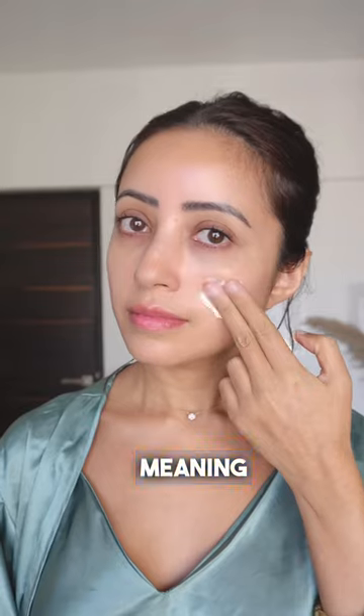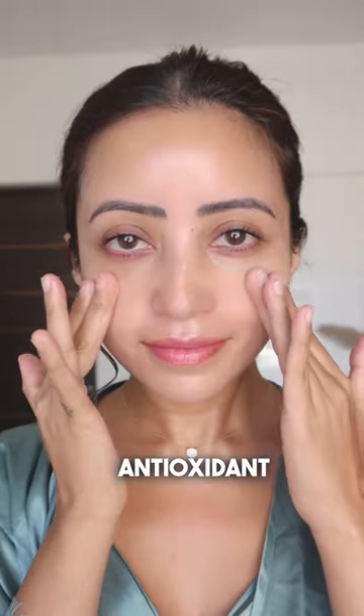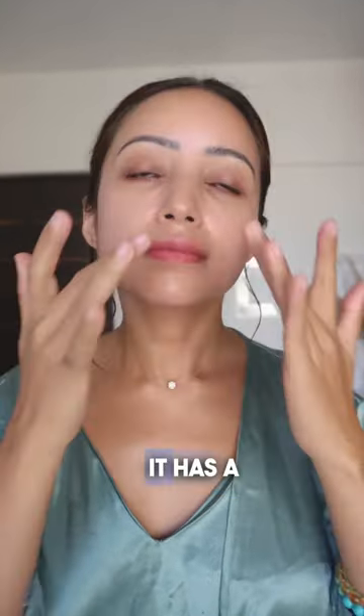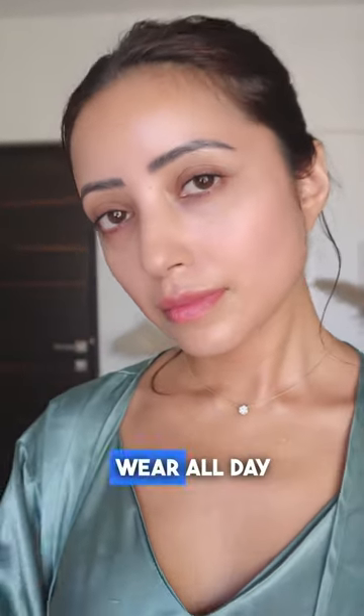Clinique's SPF 50 sunscreen is non-comedogenic, meaning it won't clog pores. The formula also contains antioxidant vitamin E which helps skin stay healthy and hydrated. This sunscreen can be applied to both face and body and it has a lightweight, non-greasy formula which makes it easy to apply and wear all day.